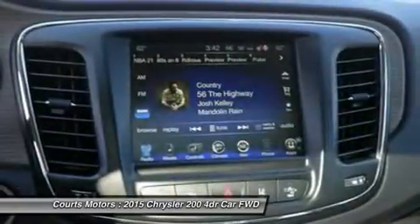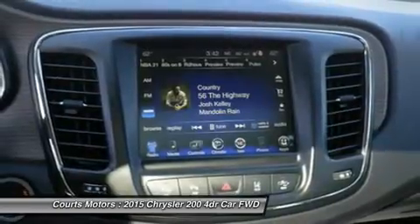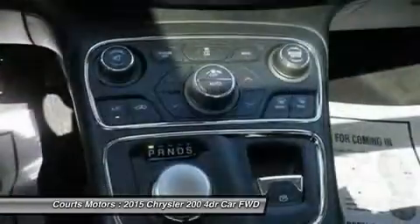The rotary e-shift features a wide gear ratio spread to provide smooth, imperceptible transfer between gears at all speeds.